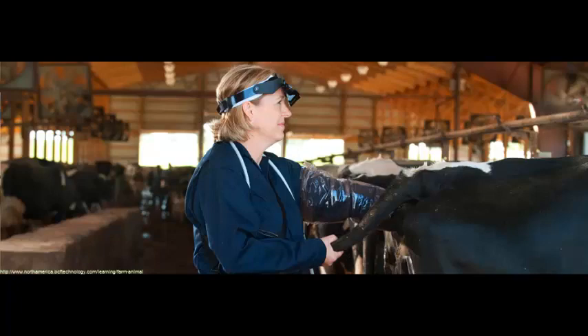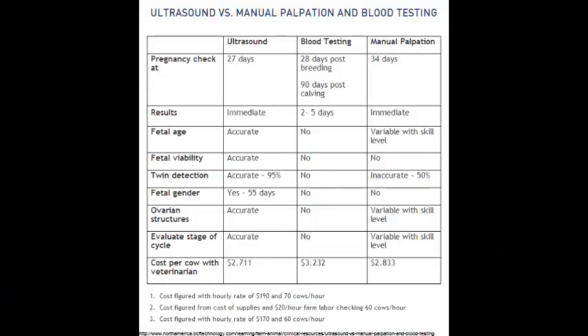The use of ultrasonography in food animal production practice is growing more every year. In order to become familiar with this diagnostic tool, its uses, and benefits to the producer, it is important that veterinary students be exposed to these new techniques during their education.